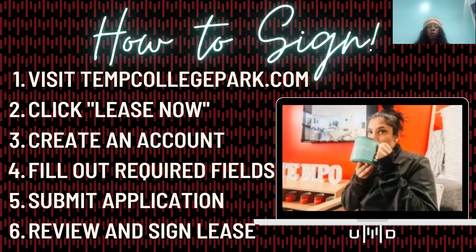To sign, you can go to our website at tempoCollegePark.com. In the top right-hand corner, click Lease. You'll create an account and fill out all the required fields — your name, phone number, and email address. Then submit your application, review, and sign your lease.